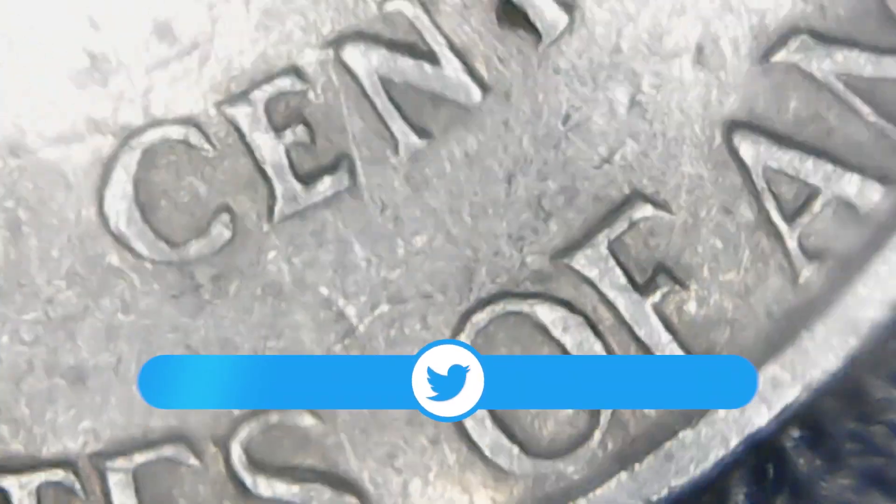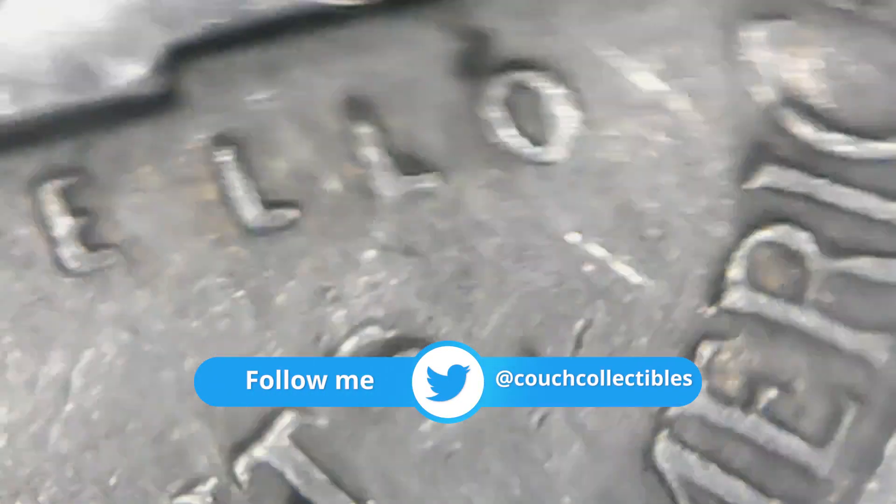If you do find an error coin and want to know what to do with it, I have a whole video on that — I get that question pretty much every day. Go to my channel and the first video that pops up covers where to sell your coins, where to post images, where to send your coins to get graded and authenticated, and what to do before you ever pay to get a coin graded. It's important not to waste money on grading coins that aren't going to be worth anything.